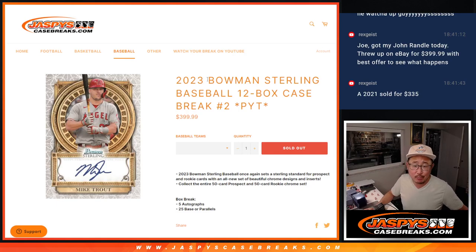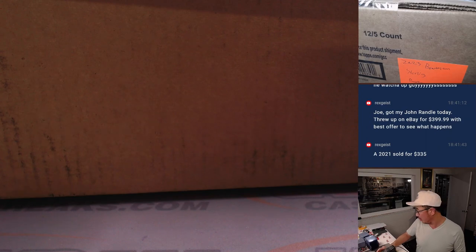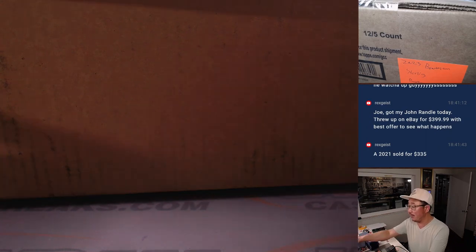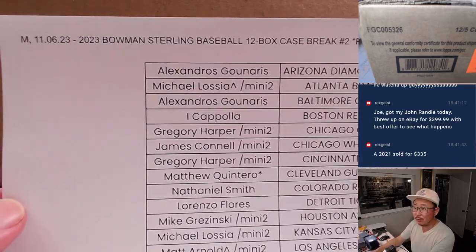Hi everyone, Joe for JaspiesCaseBreaks.com coming at you with 2023 Bowman Sterling Baseball, full case, all 12 boxes, pick your team number two. Another pick your team loaded up in the store — pick your team three and four are in the store right now at JaspiesCaseBreaks.com if you want to check that out. Get your teams, maybe we knock out another one tonight.